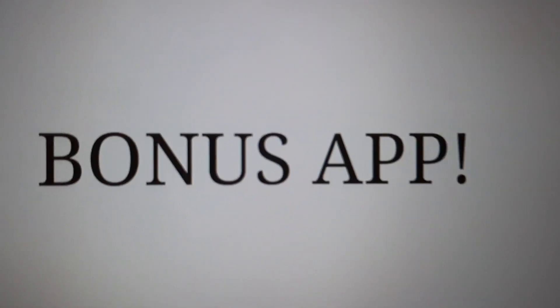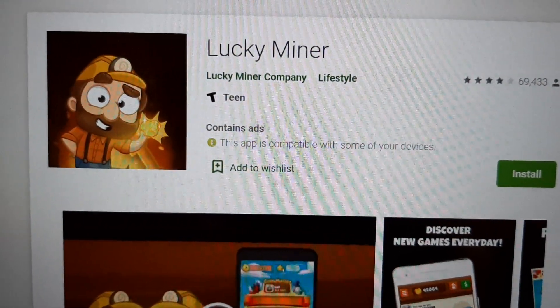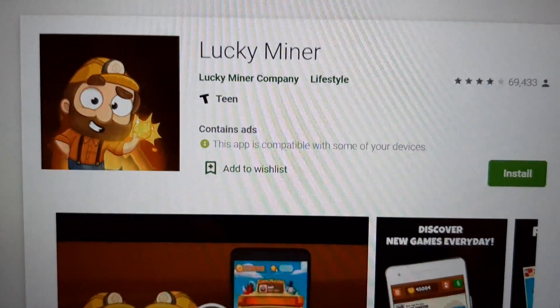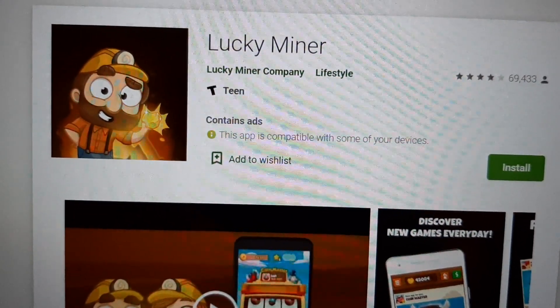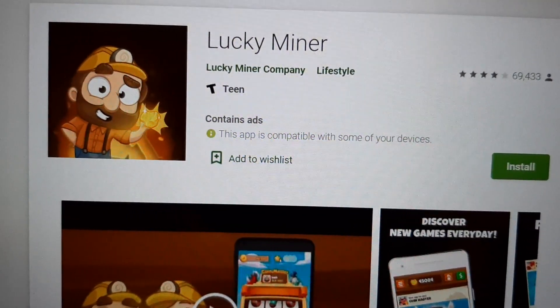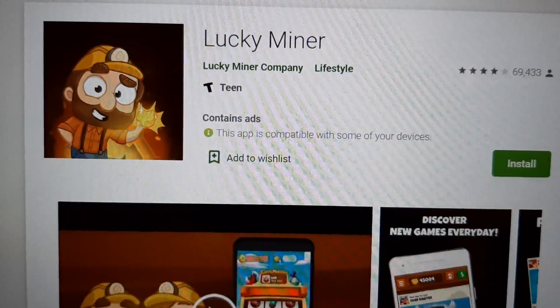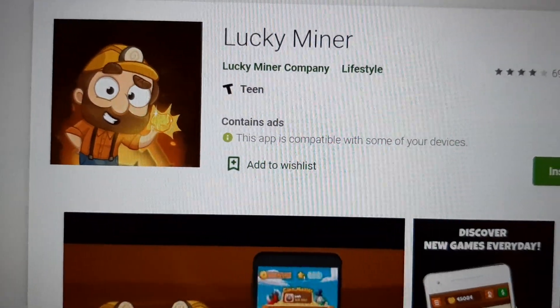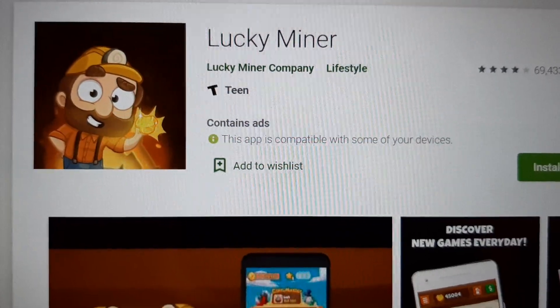And now for the bonus app — Lucky Miner. It's exactly the same as Appstation, but don't put it on the same phone as Appstation — you only get paid through one. Use a different phone and you'll get paid through both, and that's how you double your money. It also has the 25% bonus that I'll give you.